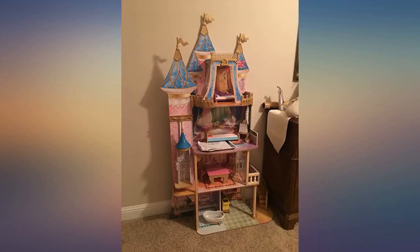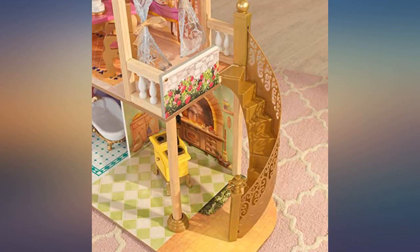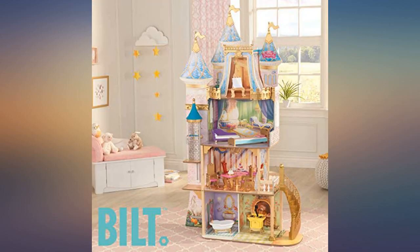My daughter loves this dollhouse. The cute furniture in it and all the little rooms are so perfect. About 2 hours to put together.